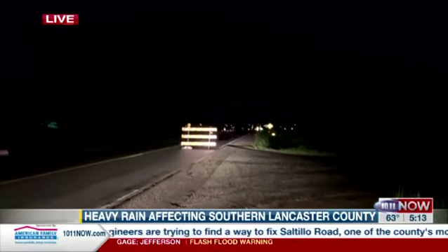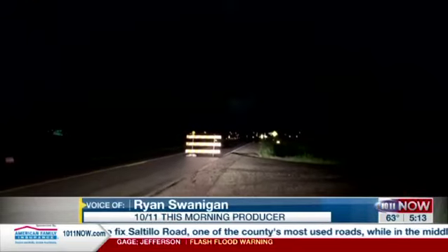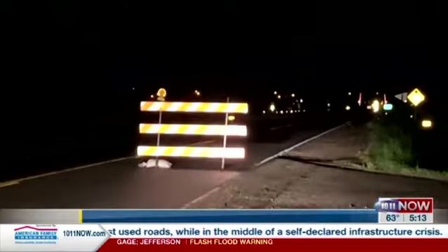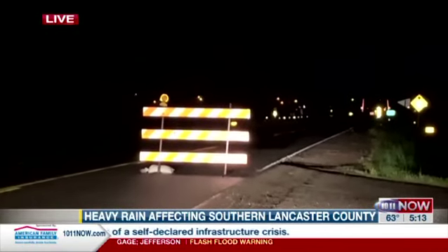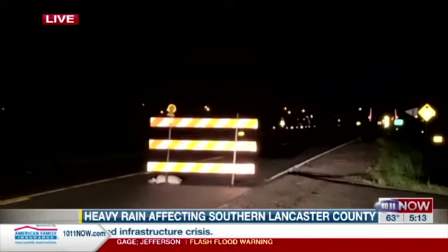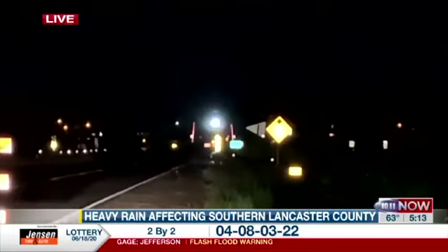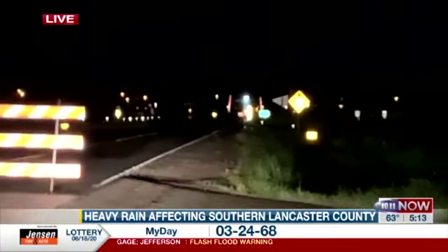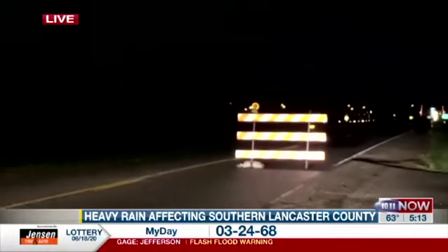Brian, I'm at 54th and Hickman Road, just on the west side of Hickman. The Lancaster County Sheriff's Office late last night put up these barricades. You can see there's one here blocking traffic going eastbound into Hickman, and then you can see down that way where all those vehicles are starting to congregate. That's the other barricade there right by the railroad tracks.